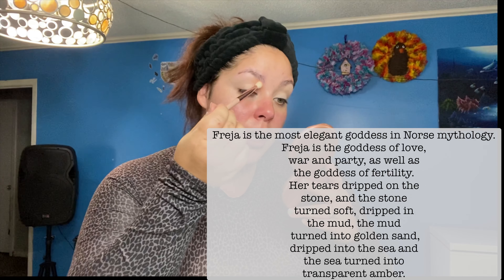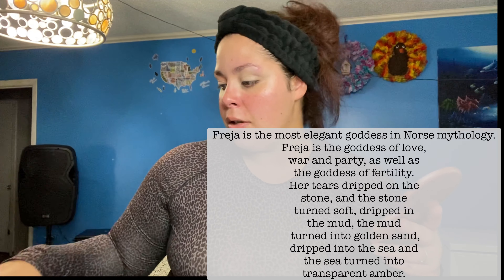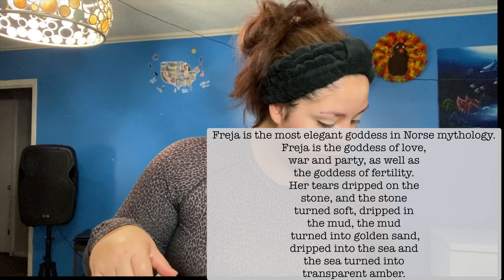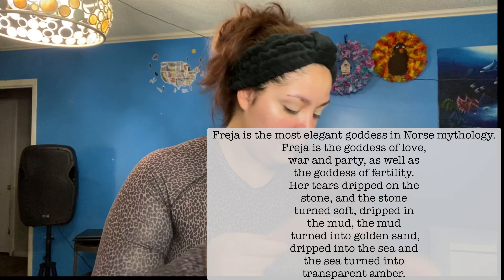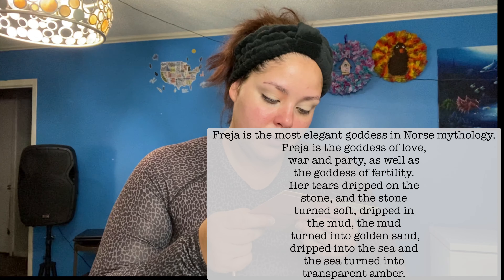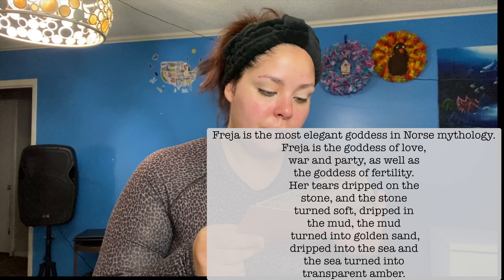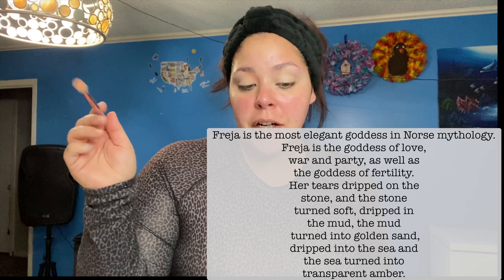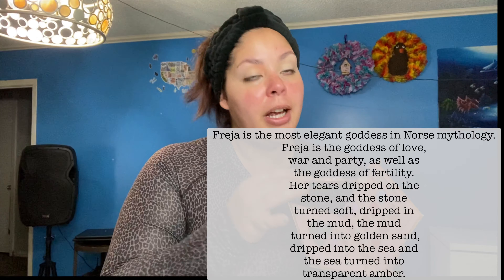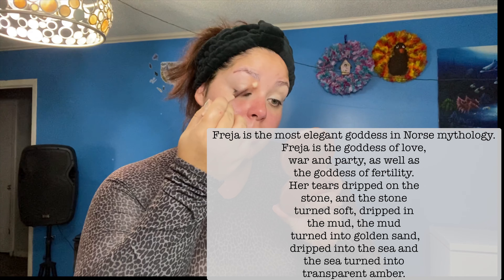According to them, Freya is a goddess, and when she cries, her tears run into the wood, into the mud or something, and then it ran into something else and turned into Amber. Hence, Amber Tears.